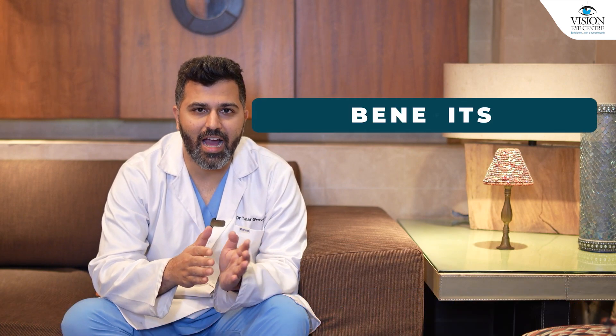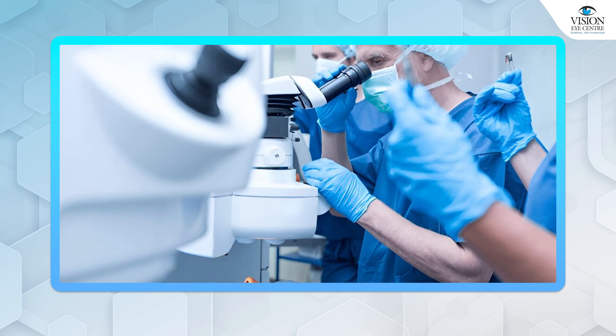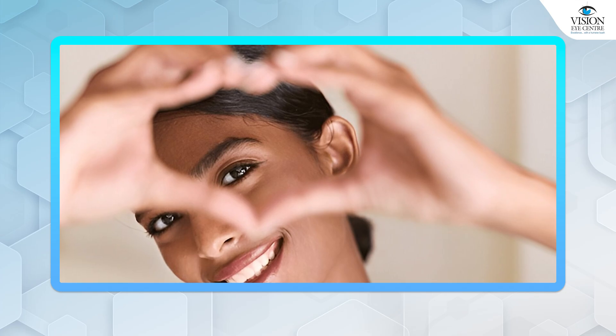The fact is that each has its own benefits and drawbacks. The LASIK-based surgeries, such as Contora, have the slight advantage that visual recovery is really fast. Usually, on day one, you're extremely happy with your vision.